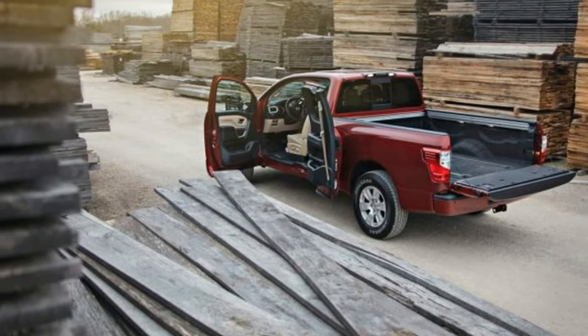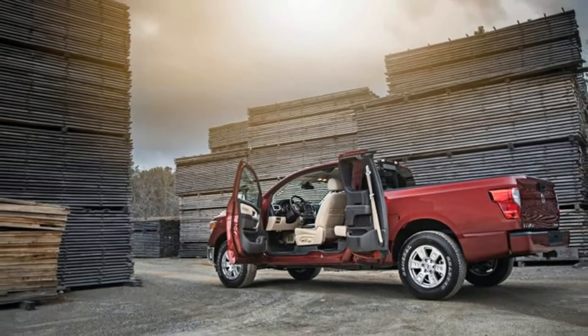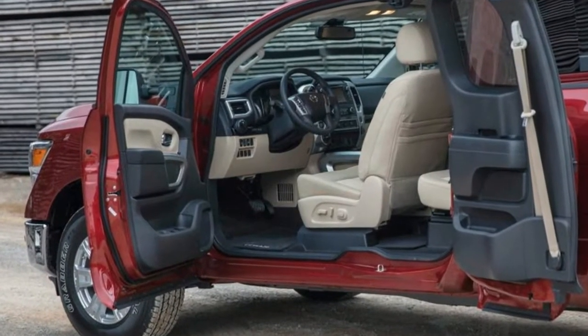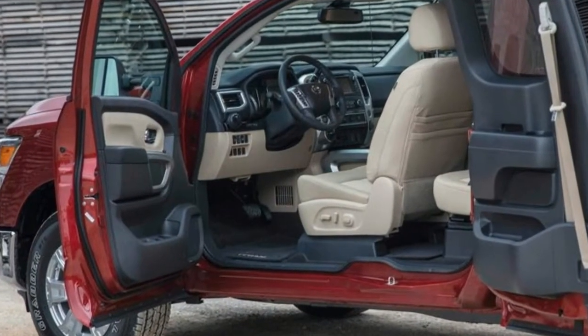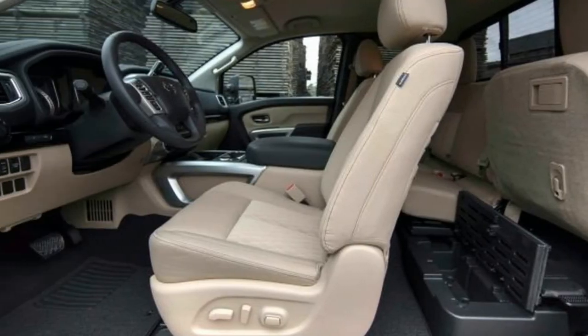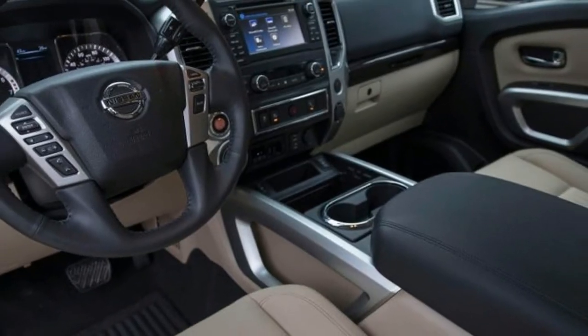Both the half-ton Titan and the heavier duty Titan XT King Cab will be offered in three trims: the base S, the mid-level SV, and the off-road oriented Pro 4X. Only one bed length is available — the 6.5-foot box, as also used on the Titan XT crew cab.